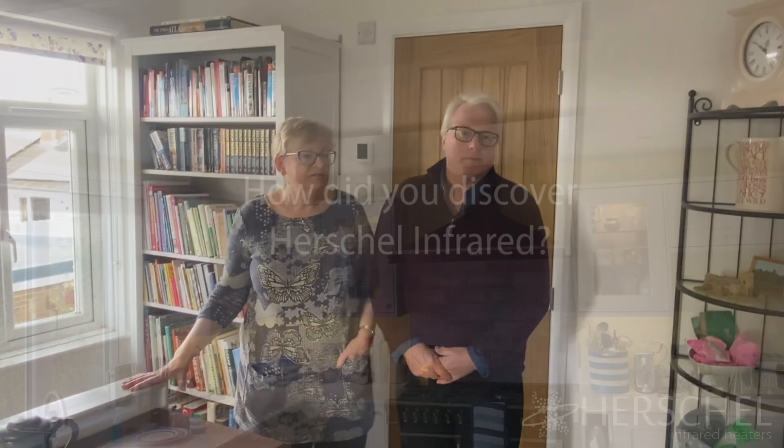One of the starting points was: here we are up a hill, south facing — the sun comes up over there and we watch it coming across. You think, hold on, we've got a roof up there. We need to catch some of this sun. And we do, and it works fantastically when it shines.